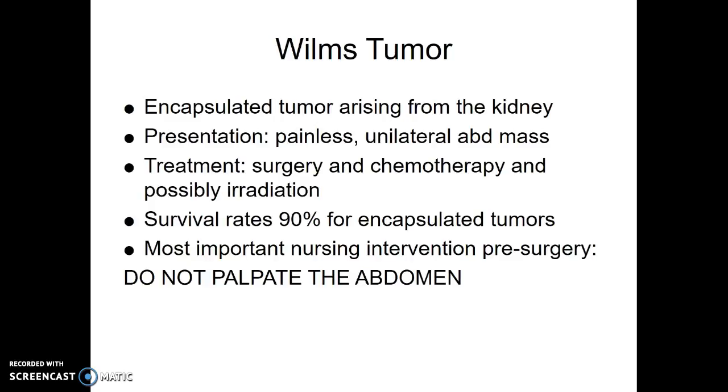Survival rates are very good as long as the tumor has stayed encapsulated. Once that capsule is broken, you get seeds of tumor that get out, and then you have metastases everywhere, and the survival rates are not good. But as long as it's still encapsulated — and it stays encapsulated fairly long — that's helpful. The most important thing: if a child has come in and is going to go to surgery to remove a Wilms tumor, you do NOT want to palpate the abdomen. The last thing you want to do is break that capsule. And when they're taking it out surgically, they're very careful not to spill any tumor seeds from that capsule.